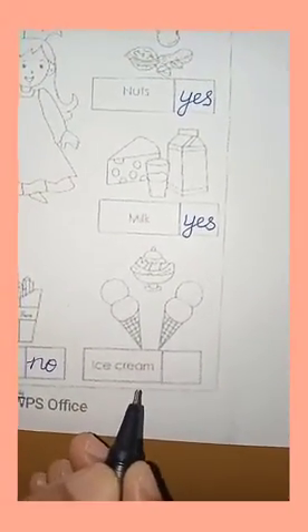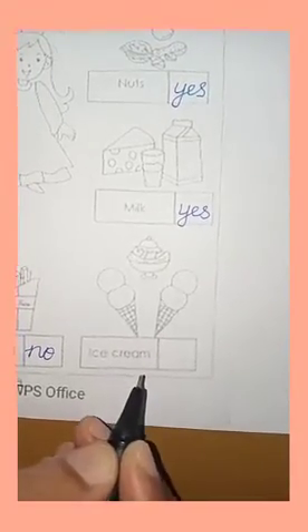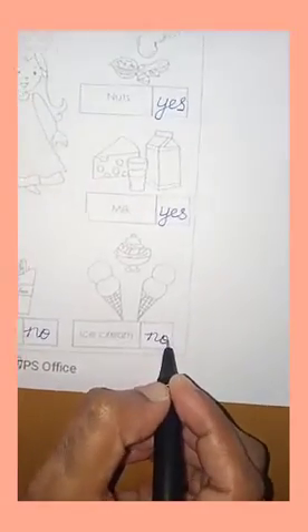Then the last one is ice cream. Ice cream is also junk food. So I have to write NO.